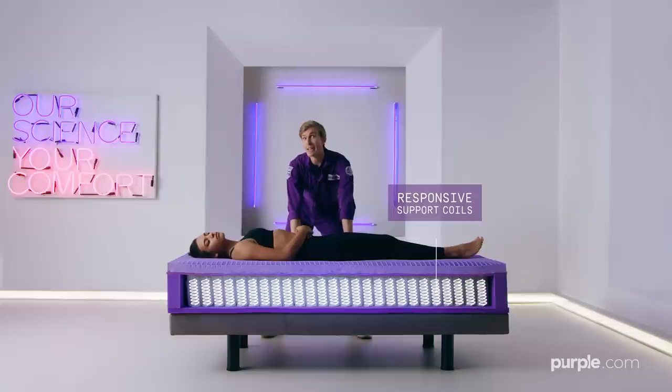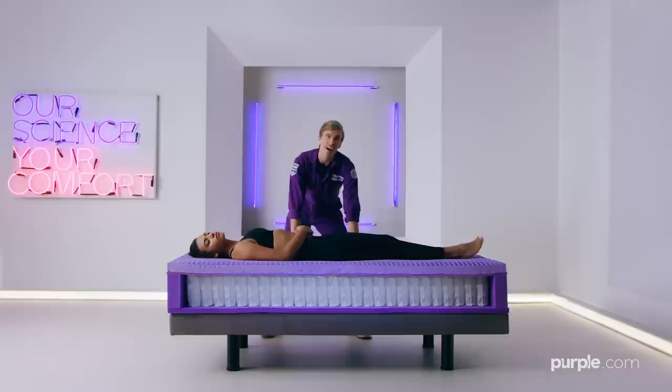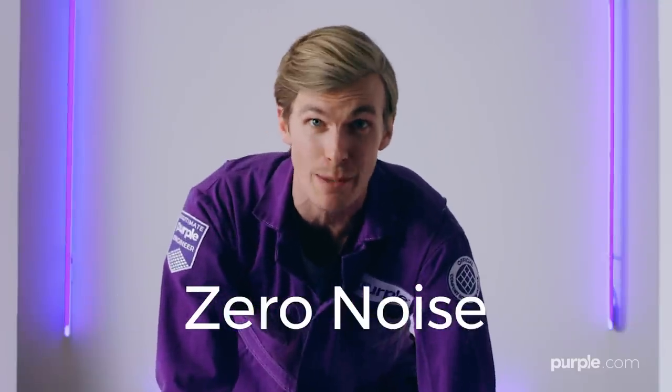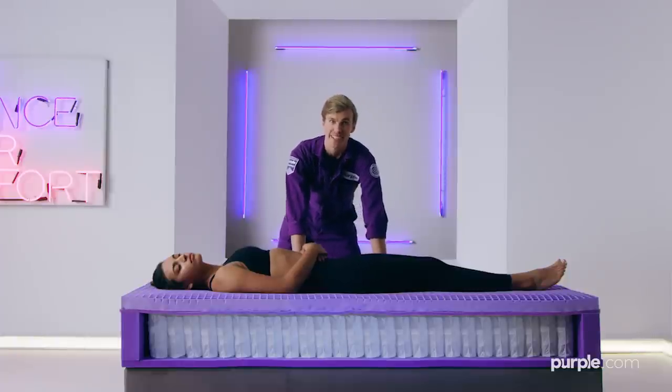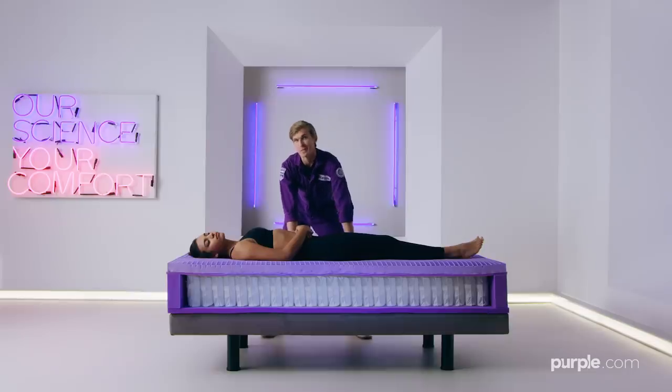The Comfort Grid is supported by a base of responsive support coils. The coils are individually wrapped in a customized material, so they produce zero noise, and are each calibrated to mimic the adaptability and support of the Smart Comfort Grid. Purple's temperature-neutral material and aerated grid design mean you will always sleep comfortably cool.